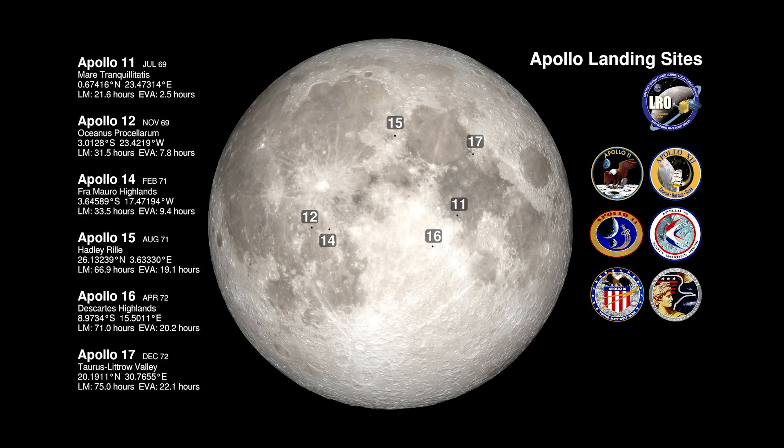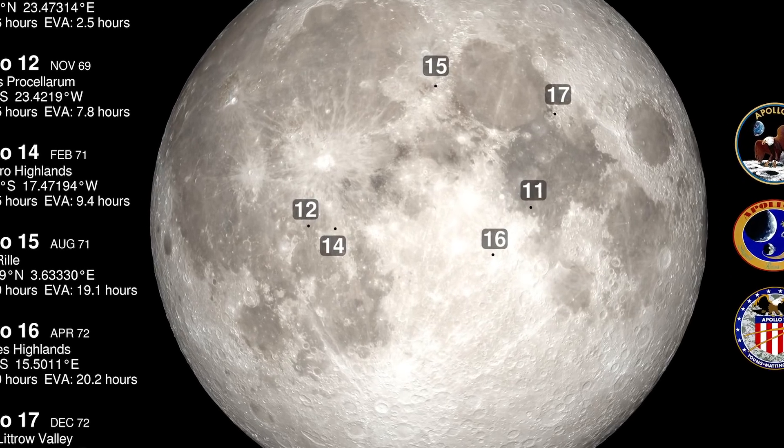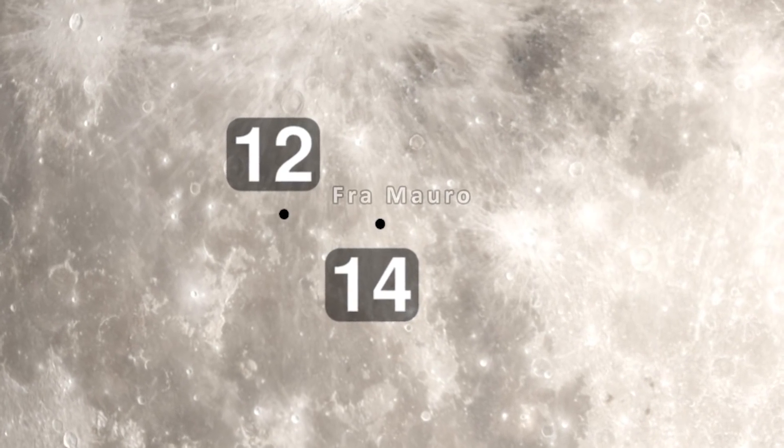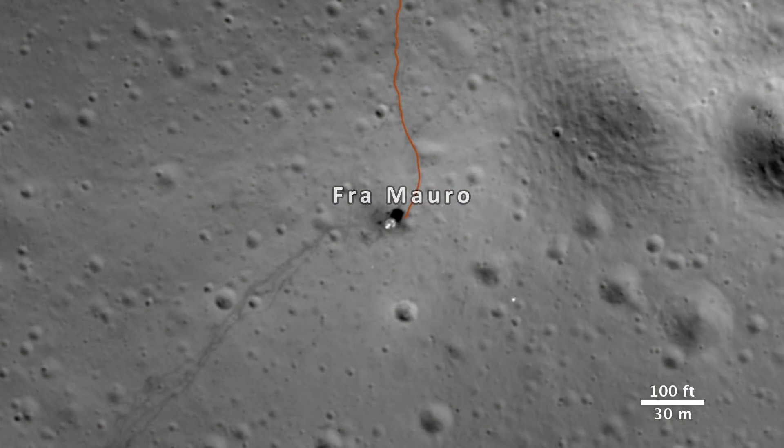During the Apollo era, six missions landed on the near side of the moon, each with unique stories to tell. Here, we are visiting the Apollo 14 landing site, known as Fra Mauro, as imaged and mapped by NASA's Lunar Reconnaissance Orbiter.